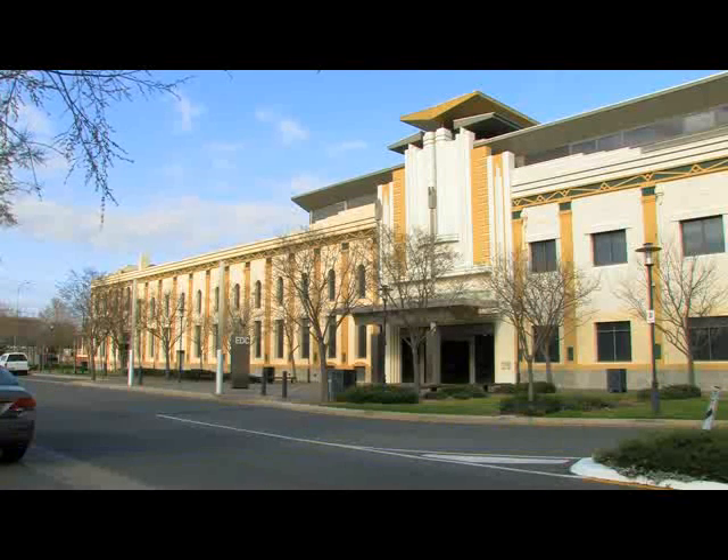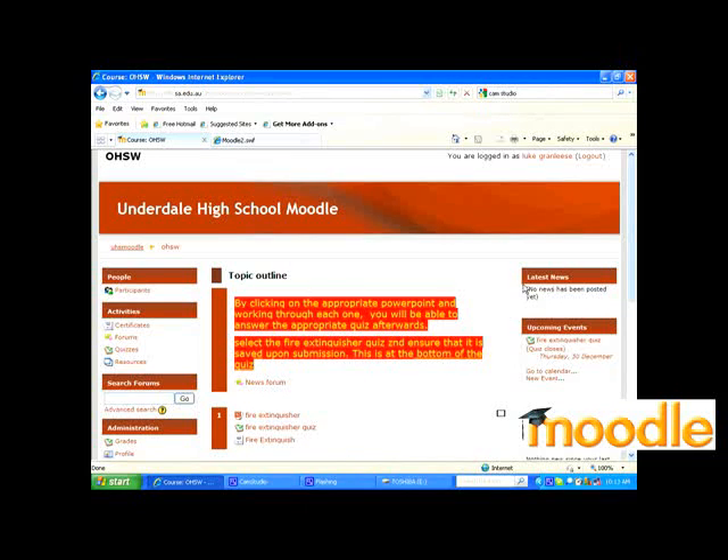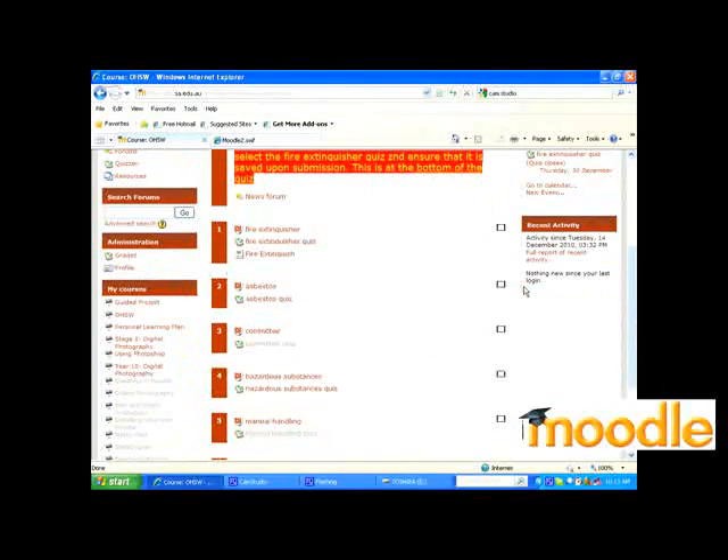DEX Learning Technologies is a unit within DEX that is specialising in e-learning. It's providing opportunities through technologies like the SAVA Centra web conferencing program and online learning environments like Moodle to have students and teachers engage together in learning that happens anywhere, anytime.